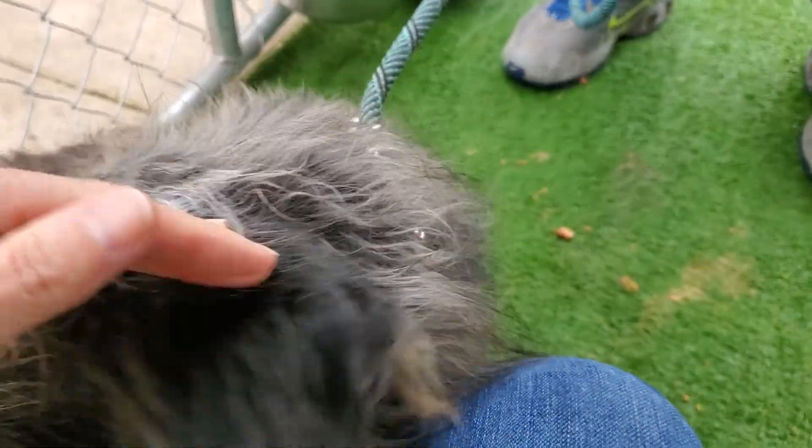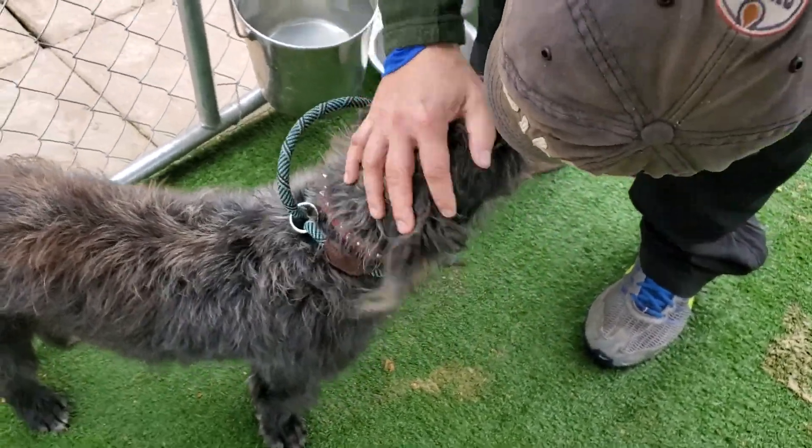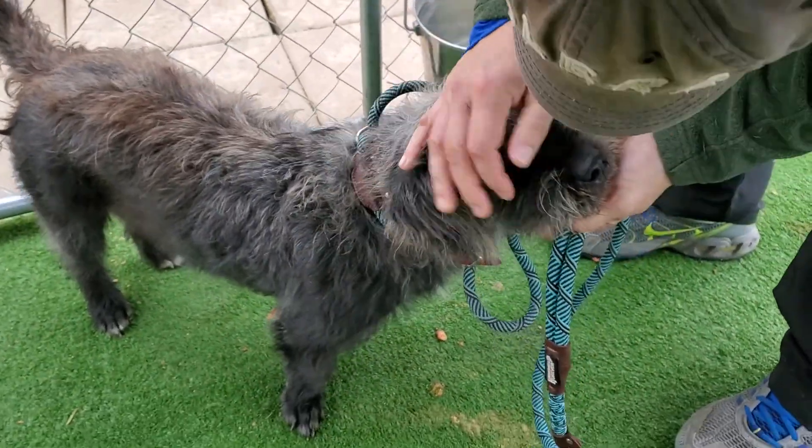She's not spayed, so one of the intact males really loves her — obviously that's going to end soon. She's going to get spayed this week and she'll be available for adoption through CC Powell Rescue.